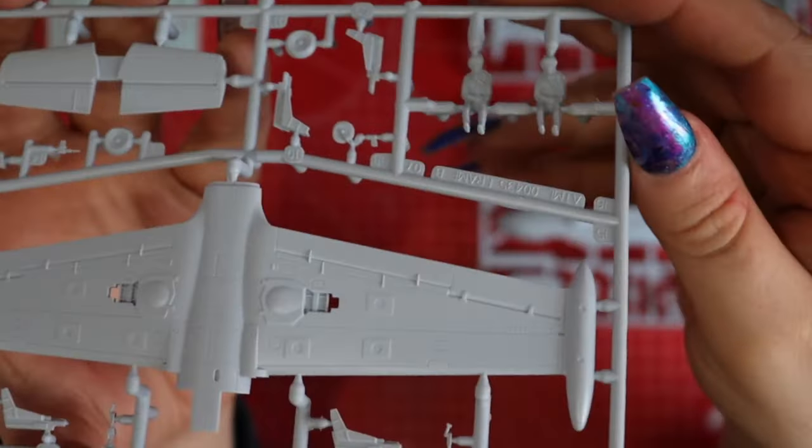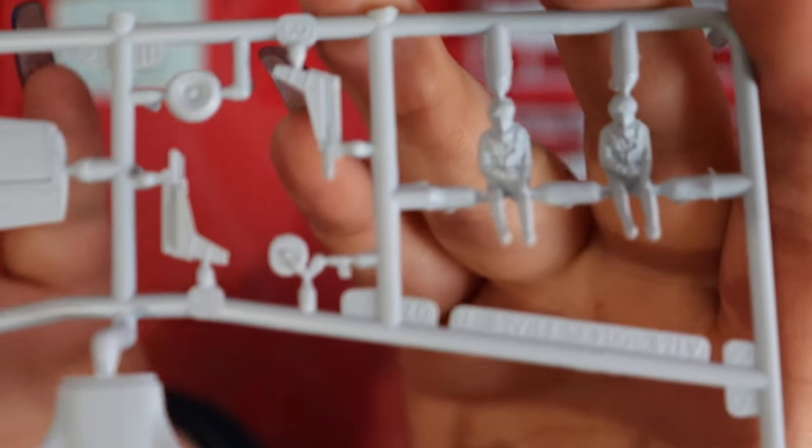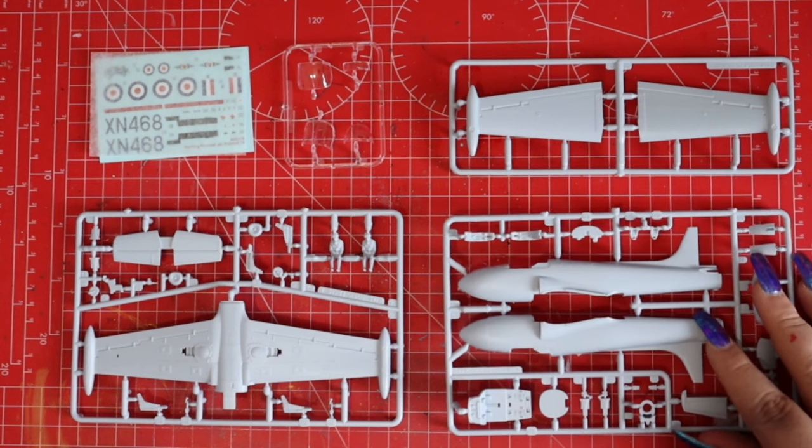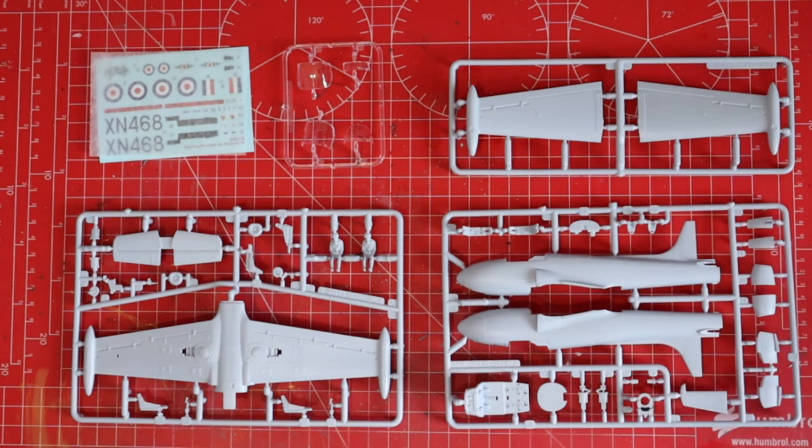Honestly, Airfix, you did an amazing job on this. I'm really impressed — even the pilots are pretty well detailed. What a fabulous kit this is. This kit looks very, very straightforward, and it's really cool that it gives you an option of whether to build it in a closed or an open cockpit fashion. I sort of ended up making that decision through error, but I'm really happy with the end results. So let's get into the construction of this aircraft.